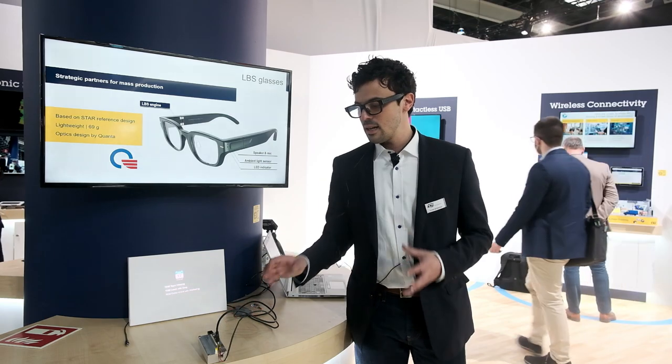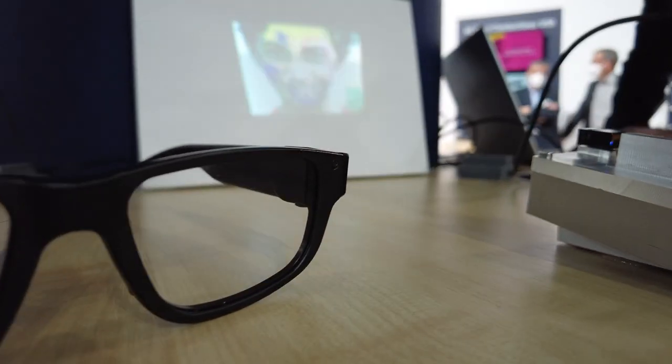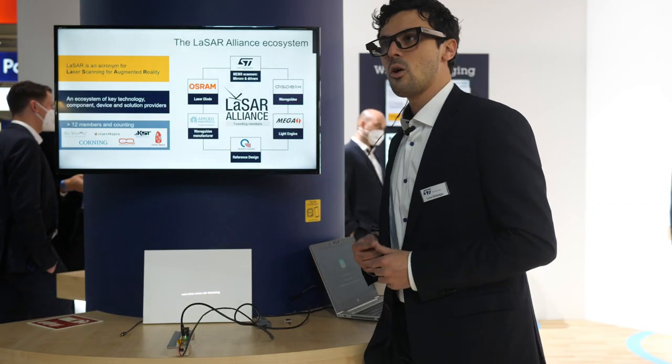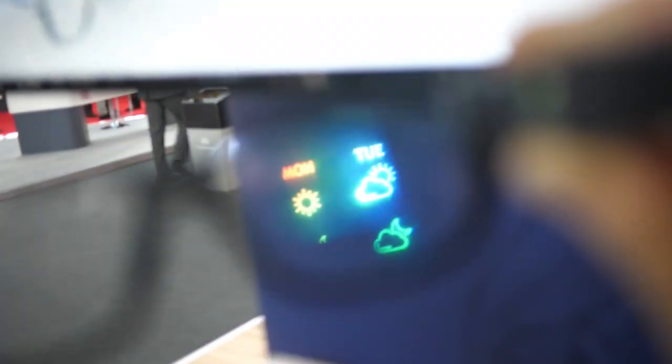This is the device made for augmented reality purposes, so it has very low power consumption — we are at 300 mW — and we reach full HD performance.